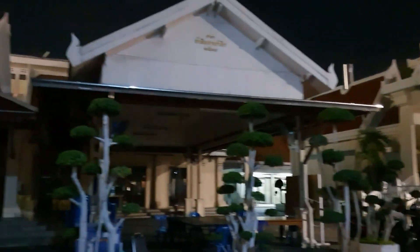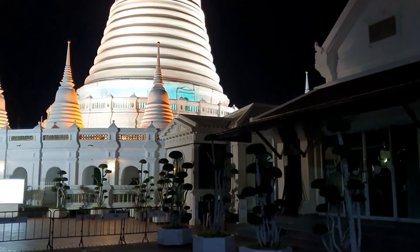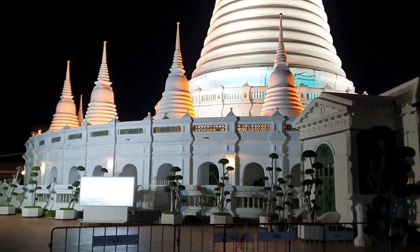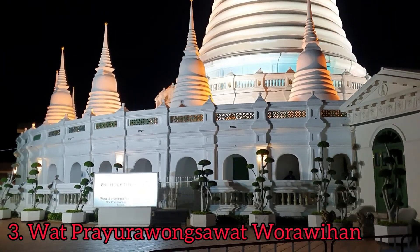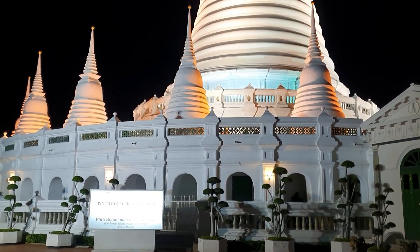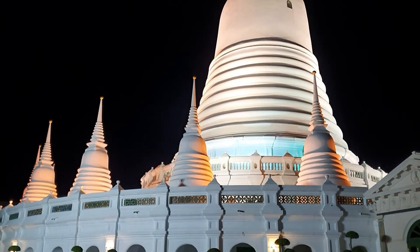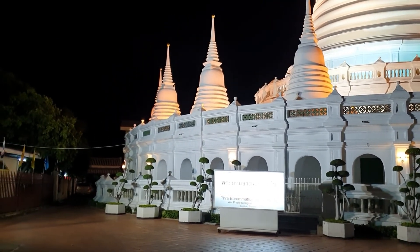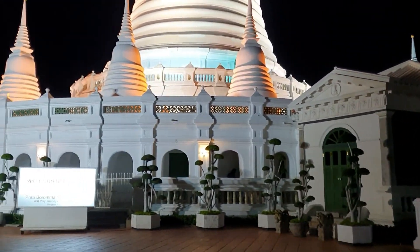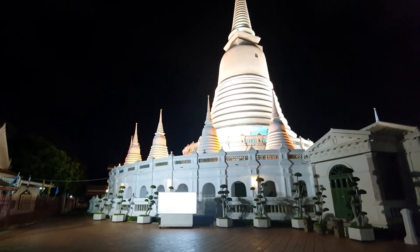This one is another temple you have to visit at night. The name is quite difficult — it's called Prayura Wong Savas Waravihan. I actually showed you this beautiful temple in the daytime in another video; I'll leave the links below. You can check my cycling videos and see this temple in the morning time. So beautiful and peaceful at night!